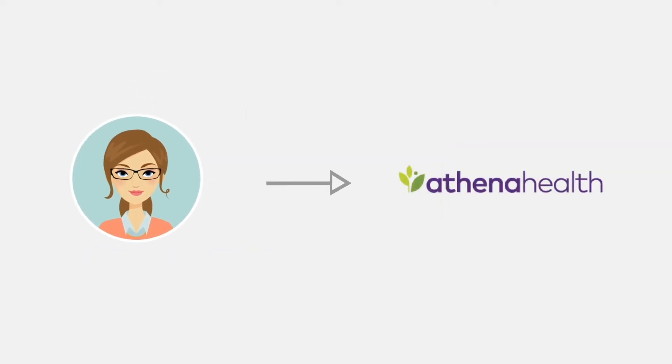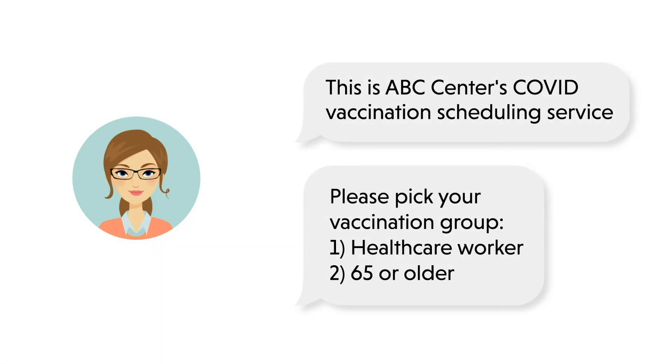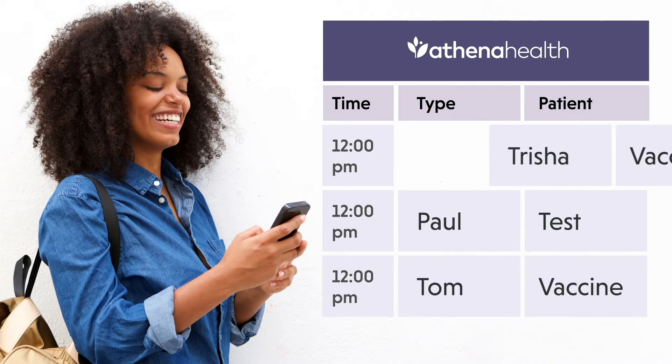Holly works in sync with your EHR, chats with and qualifies potential patients 24-7, and updates your schedule in real time, all while avoiding manual data collection, follow-ups, and eligibility mishaps.